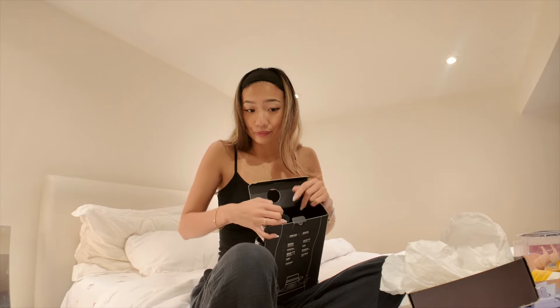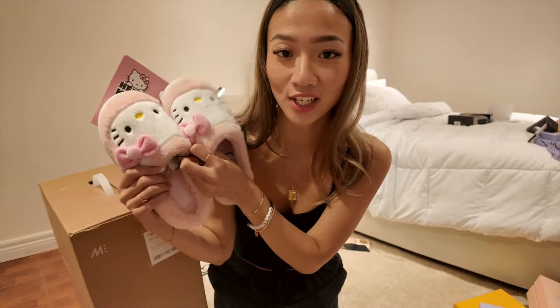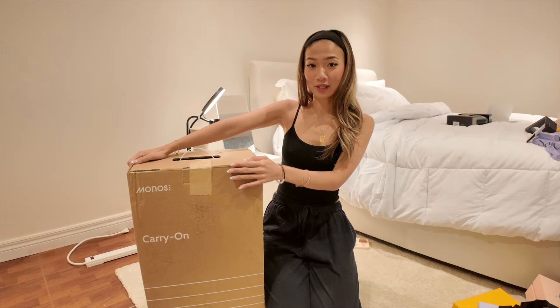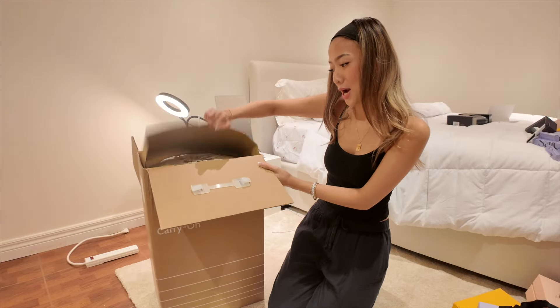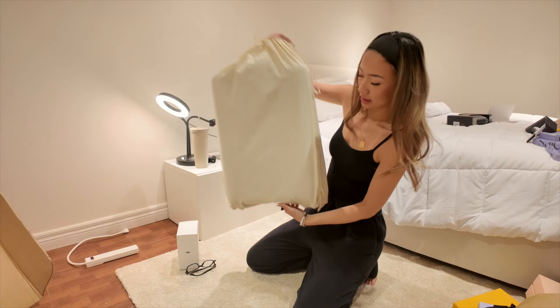I need to relocate for this next one — I'm so freaking excited! Excuse the mess, this is just my life. Monos is essentially a travel and luggage brand that recently opened a store in Toronto. I did not think I was going to get anything like this. She's gonna go to work! She comes in a cute little dust bag.